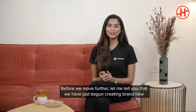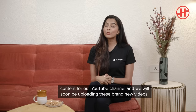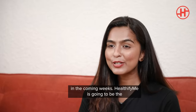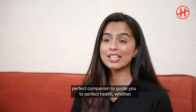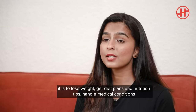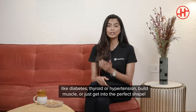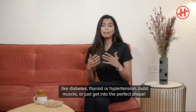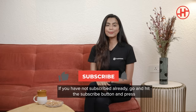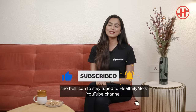We have just begun creating brand new content for our YouTube channel and will soon be uploading new videos in the coming weeks. HealthifyMe is going to be the perfect companion to guide you towards great health — whether it is to lose weight, gain weight, get diet plans and nutrition tips, handle medical conditions like diabetes, hypothyroidism or hypertension, or build muscle. If you have not subscribed already, please hit the subscribe button and press the bell icon to stay tuned.